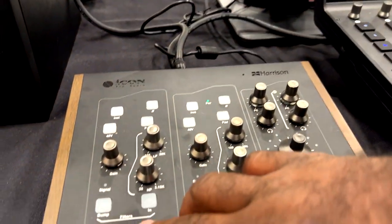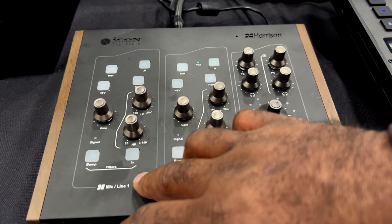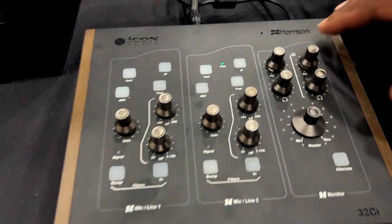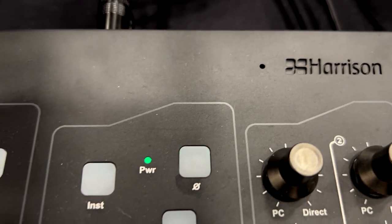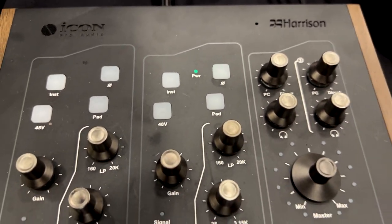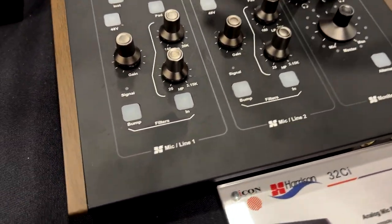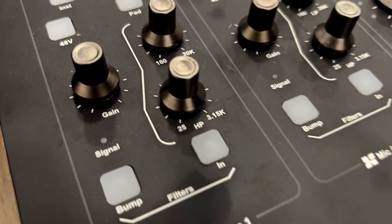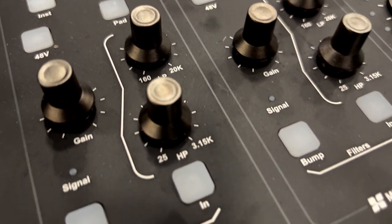This is the Icon Harrison 32CI. These are the analog mic preamps that are used in the 32C console by Harrison. We partnered with Harrison, the legendary mixing console manufacturer, and these are authentic 32C preamps with the authentic 32C filters, along with a premium audio interface.